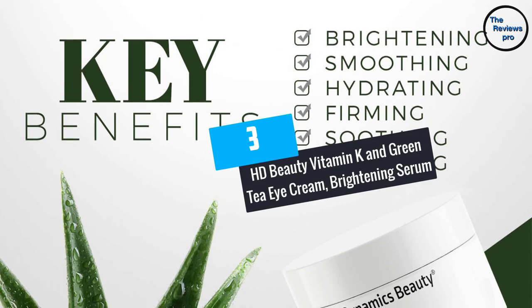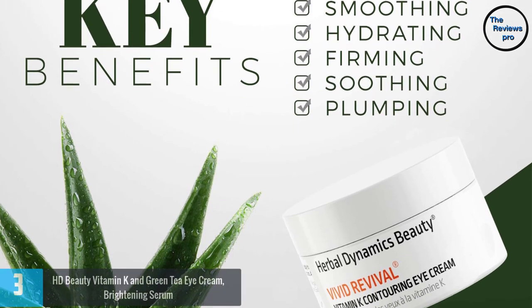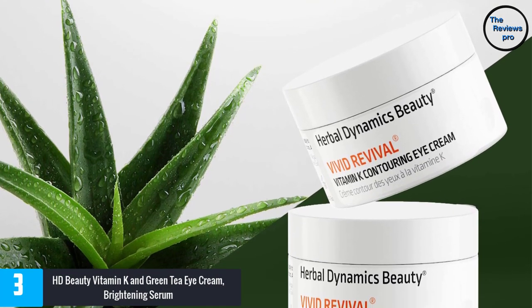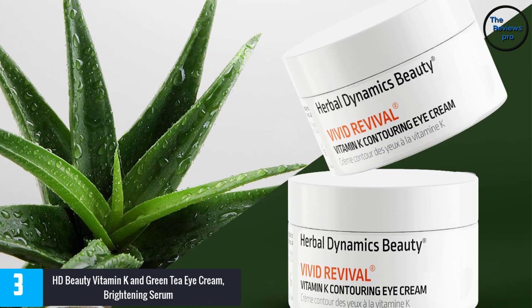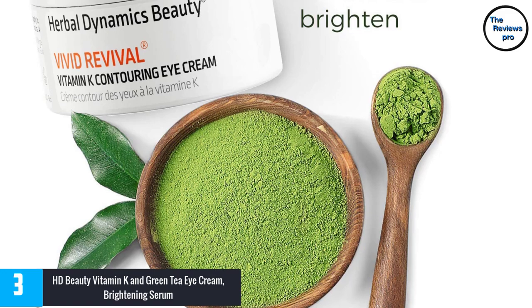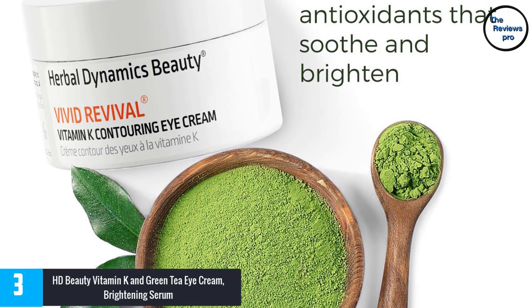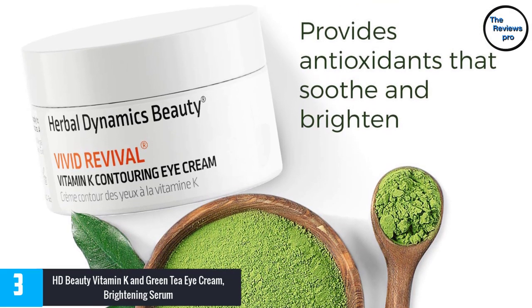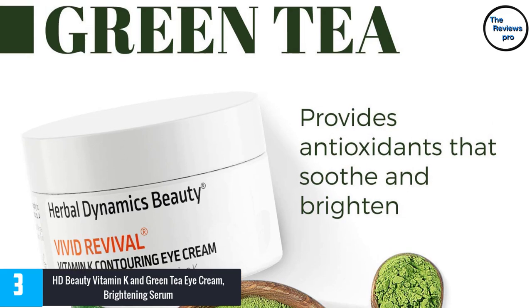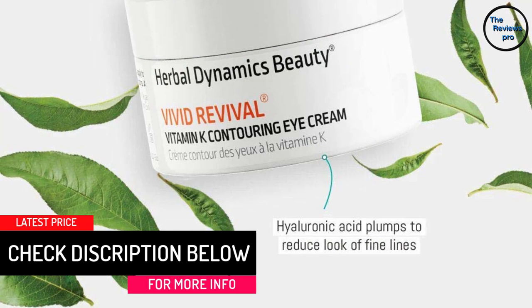At number 3, HD Beauty Vitamin K and Green Tea Eye Cream Brightening Serum. Nobody likes dark circles, but many people are living with this condition. The good news is that HD Beauty face serum can remove dark circles, fine lines, wrinkles, puffiness, and skin irritation. With potent vitamin K, it brightens the skin and improves blood circulation. The ingredients also include hyaluronic acid, which is perfect for reducing fine lines.